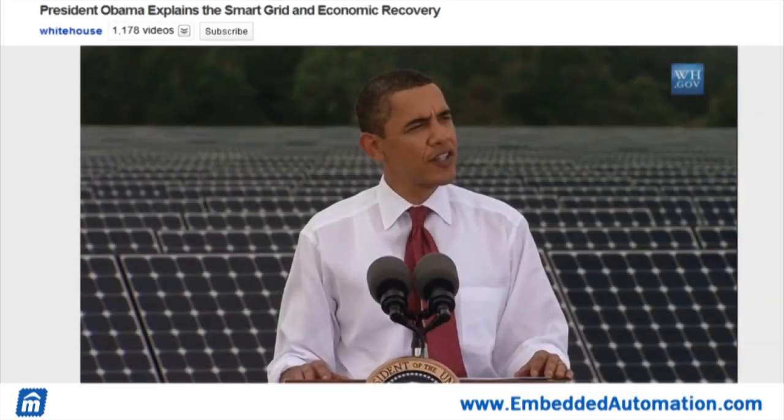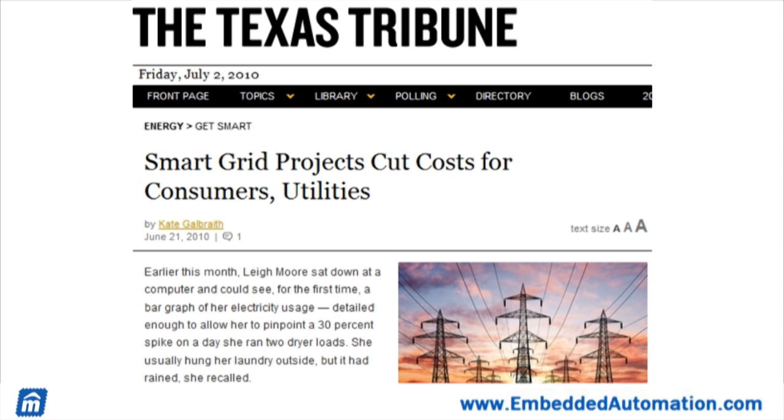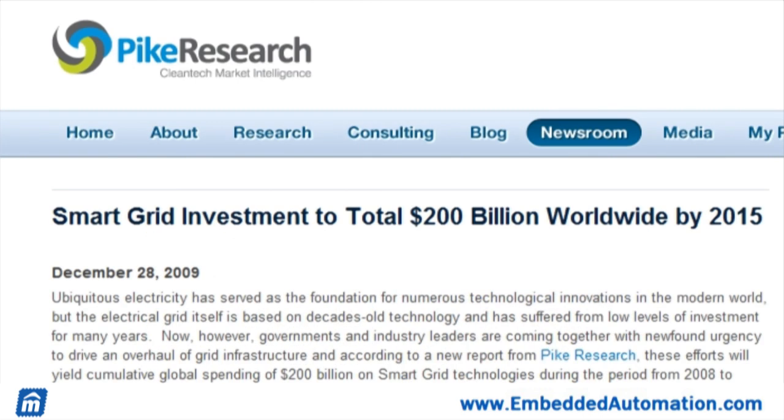Governments and industry leaders are coming together with a newfound urgency to drive an overhaul of the grid infrastructure, and according to a new report from Pike Research, these efforts will yield a cumulative global spending of $200 billion on smart grid technologies by the year 2015.